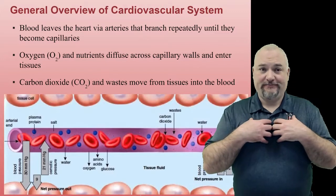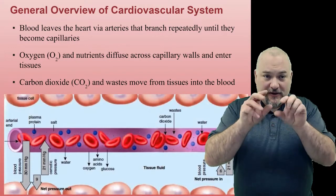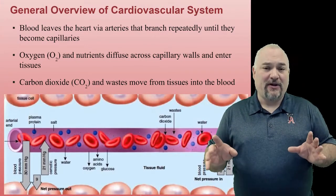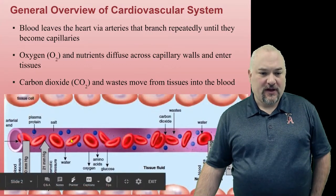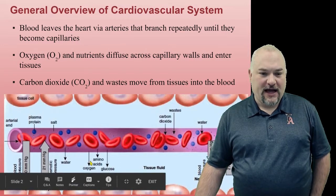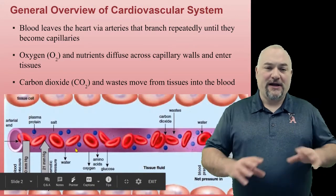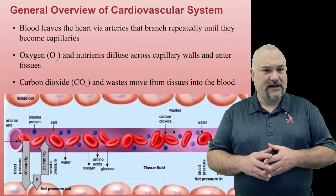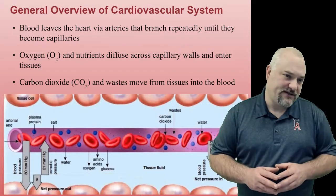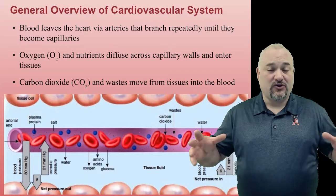So obviously blood is circulating around the body. It leaves the heart via arteries, which branch repeatedly into smaller and smaller capillaries. Once that blood gets into the capillaries, we've got oxygen and all the good stuff coming out. So we want to get water to the blood, we want to get oxygen to the blood, and we want to get acids out of the blood. All that kind of stuff we want to get to our tissues — that's leaving via diffusion and a little bit of pressure.